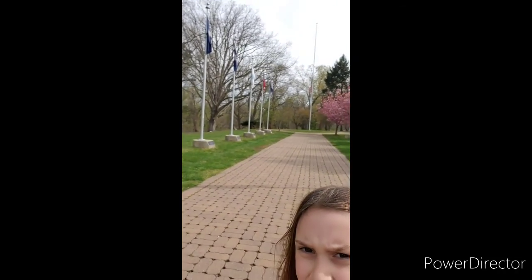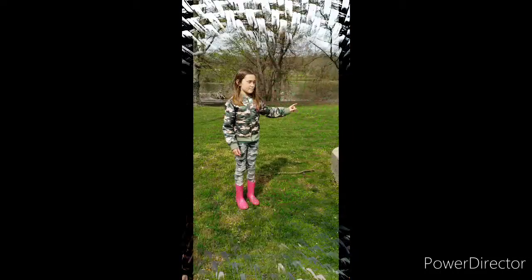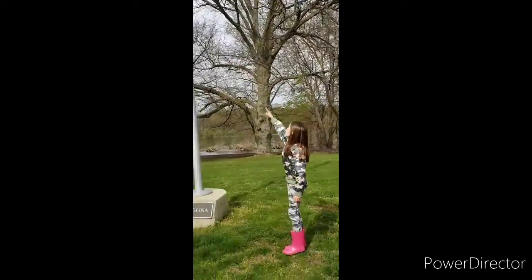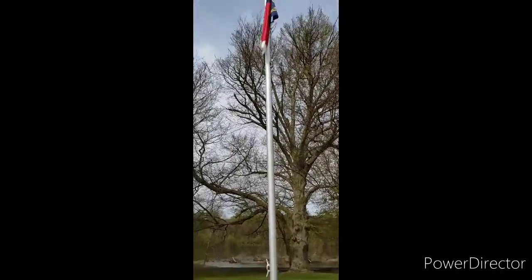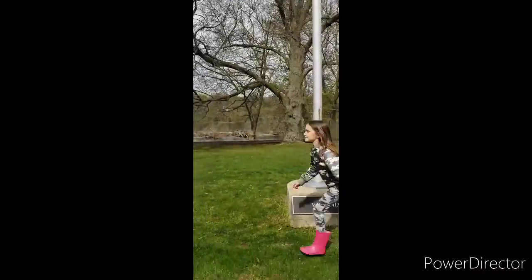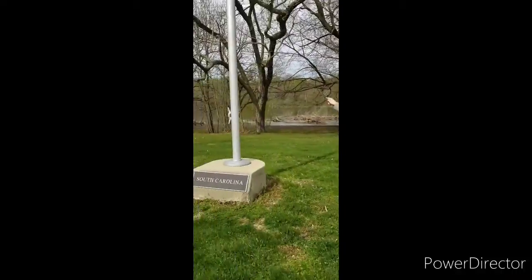Yep, 13 states and one Betsy Ross flag, and then ours in the background. So yeah, I'm gonna give you guys a tour. Betsy Ross flag, North Carolina flag, South Carolina flag.